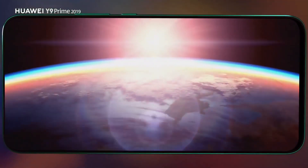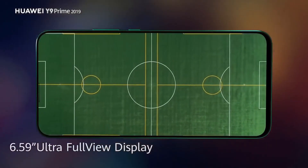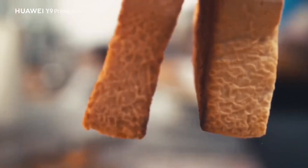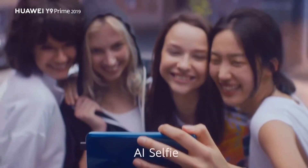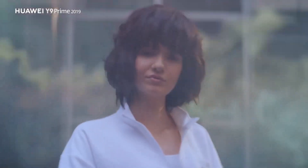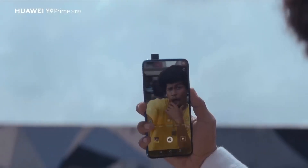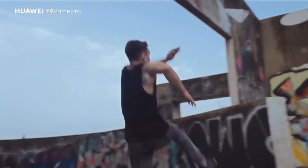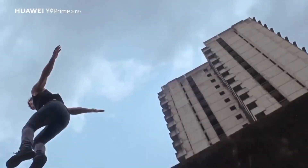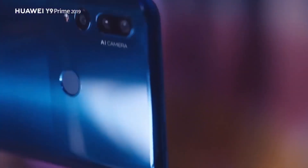Huawei will be introducing their first pop-up selfie camera smartphone in Malaysia, and it is called the Y9 Prime 2019. Before they announce the official price and availability, Huawei Malaysia is organizing a guest surprise contest where you can stand a chance to win a Y9 Prime. To participate, just like Huawei Malaysia's Facebook page, share the contest post, tag three of your friends, and comment with your expected pricing in the contest post.